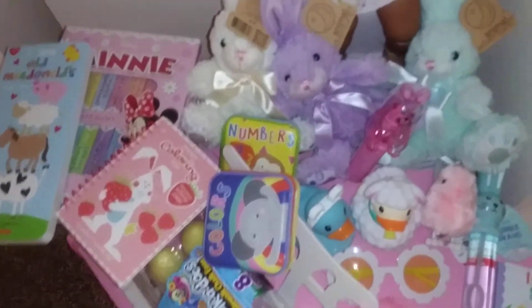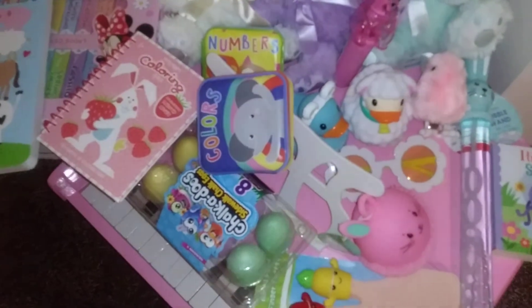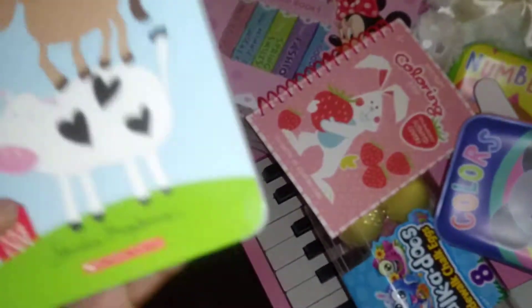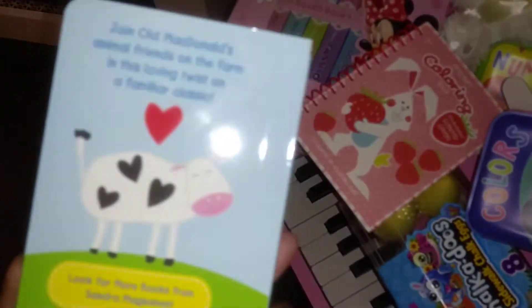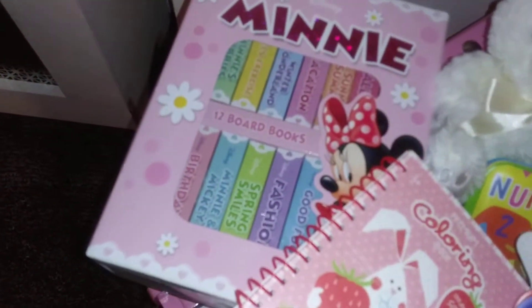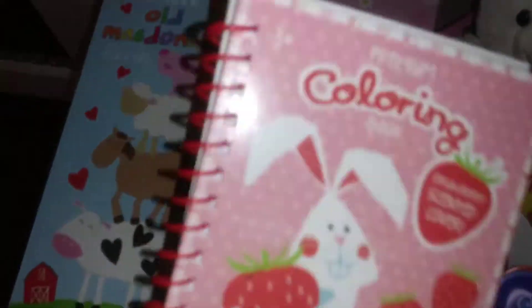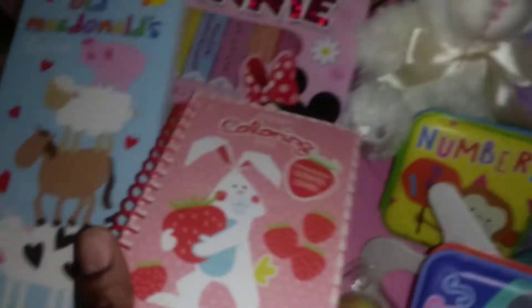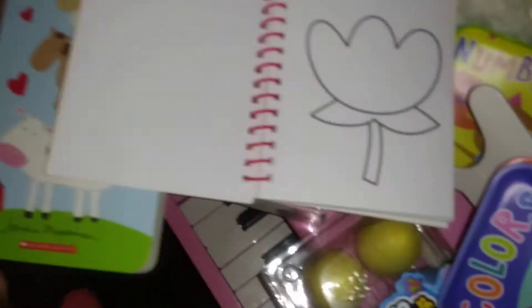I wanted to show you guys what I bought for my baby girl's Easter. I bought an Old McDonald's toy — she loves this. I got a set of Minnie Mouse board books, and I got a scented coloring book which I really, really love.